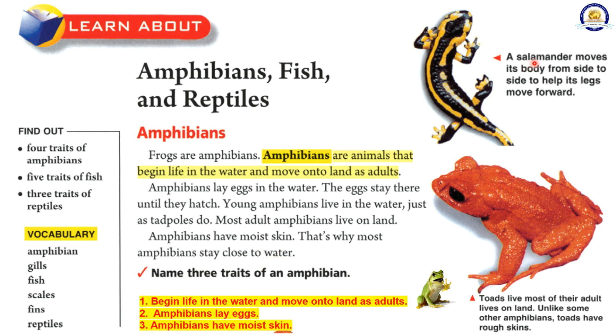A salamander is an amphibian that moves its body from side to side to help its legs move forward. Toads live most of their adult lives on land. Unlike some other amphibians, toads have rough skin. Name three traits of an amphibian.